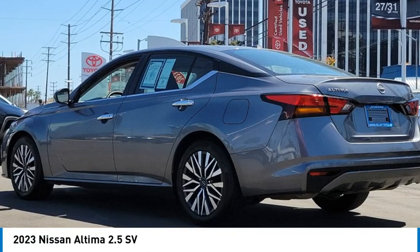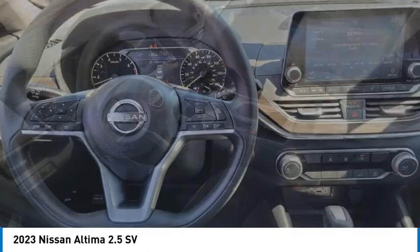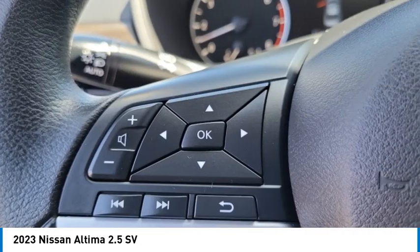Stop by and take a look at the 2023 Altima. The Nissan Altima offers advanced features to make life easier, including push-button ignition, which comes standard.